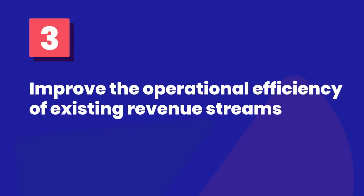Number three: improve the operational efficiency of existing revenue streams. SaaS companies depend on streamlined revenue systems optimized for maximum profitability. As the SaaS CFO, you must identify areas of revenue leakage and reduce them. Search for potential inefficiencies within the existing revenue cycles. If you spot one or more issues, get to work coming up with a solution to improve the overall efficiency of those revenue streams.